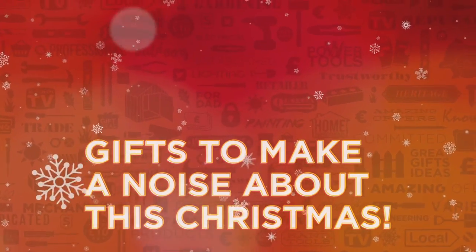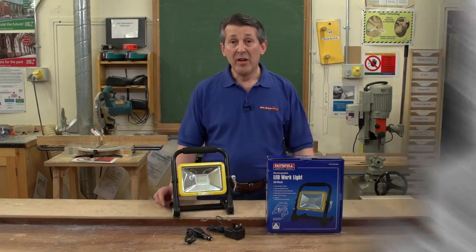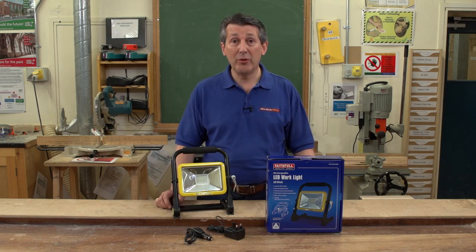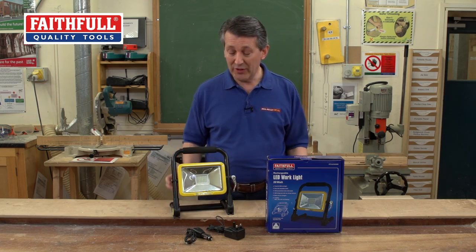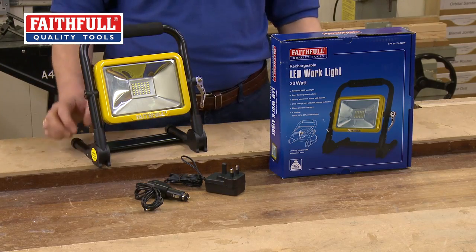Gifts to make a noise about this Christmas from Real Deals For You. Faithfull Lighting have a comprehensive range within their current portfolio, but this is something absolutely new — the new LED work light, 20 watt rechargeable.